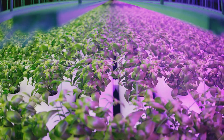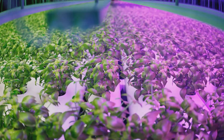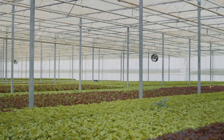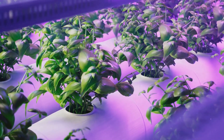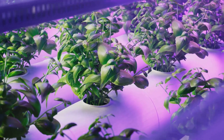By decoupling food production from traditional agricultural constraints, we can ensure a steady supply of fresh food year-round. This technology is not just a novelty — it's a critical tool in addressing global food security. In a world grappling with climate change and dwindling resources, hydroponics offers a beacon of hope.